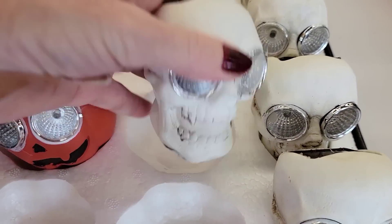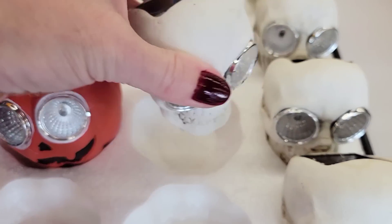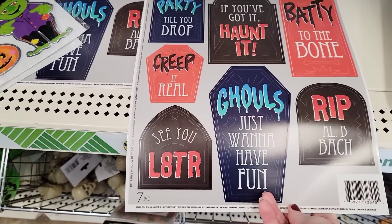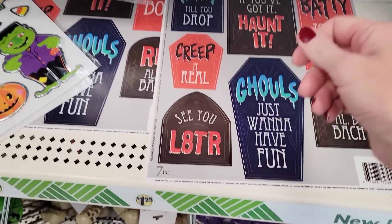Here are some solar light statue decorations — looks like me in the morning after I drink my coffee. And here are some window clings. I think these are really cool — they'll be fun to do different DIYs with or put on picture frames.